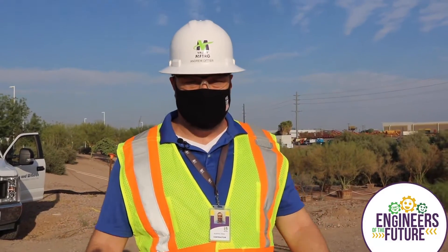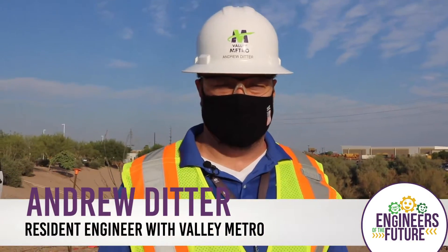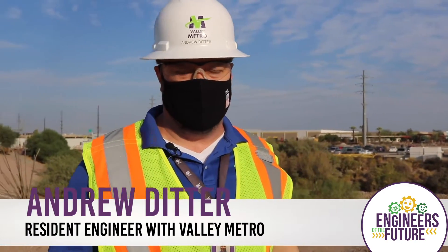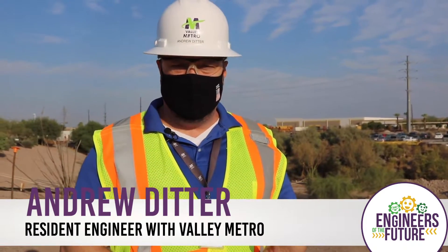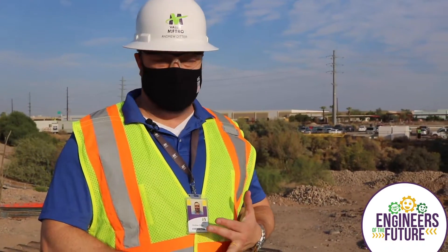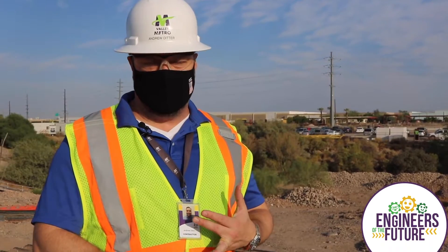Good morning everyone, welcome. This is the OMC EXP project — it's about 90 million dollars worth of work that we're doing in support of the Tempe streetcar line addition and additional vehicles that will come to support the different alignments of the current Valley Metro program.